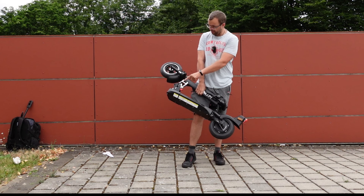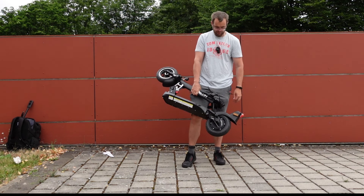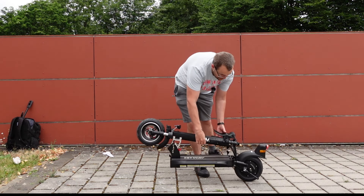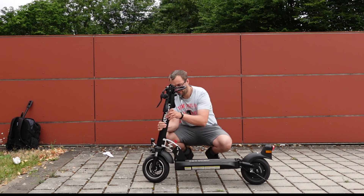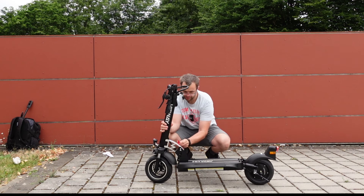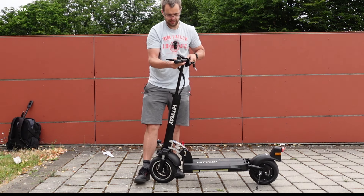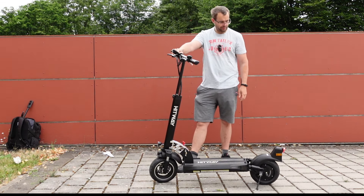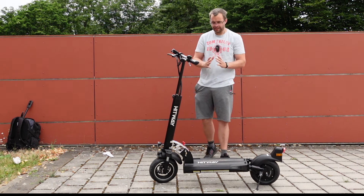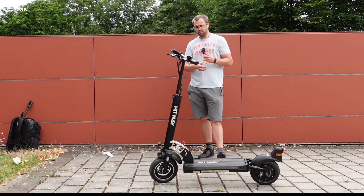Das Ganze ist durch den Klappmechanismus mit dem Reifen ziemlich kompakt. Den bekommt man gut in Bus und Bahn oder in den Kofferraum verstaut – sehr praktisch. Um das Ganze wieder aufzuklappen: den roten Bolzen reindrücken, hochklappen mit einem Ruck nach vorne, damit es einhackt – den Bolzen nicht vergessen, der muss auf jeden Fall rein. Dann die Lenkstange auf die gewünschte Höhe fixieren und die Griffe ausklappen. Fertig – ihr seid wieder ready to drive. Der Klappmechanismus gefällt mir gut. Das mit dem Bolzen hätte man vielleicht anders lösen können, aber insgesamt macht das einen guten Eindruck.